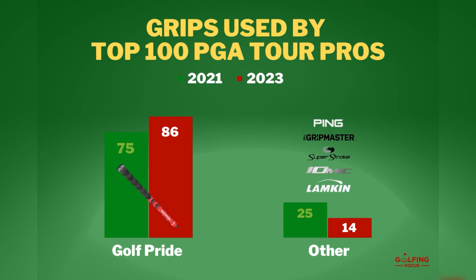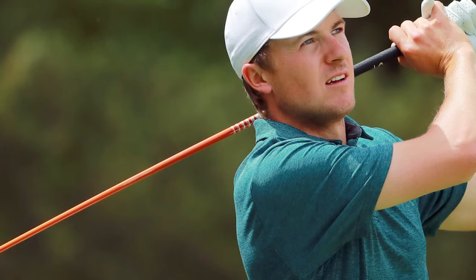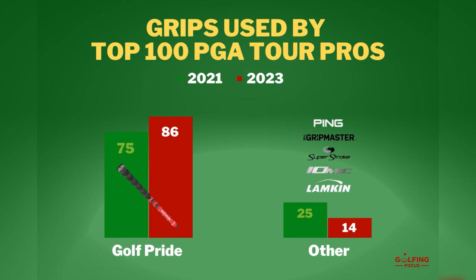The top 100 PGA Tour pros have a noticeable preference for Golf Pride golf grips, with 86% choosing them. Lampkin grips, used by Tony Finau and Justin Rose, are the next most common, chosen by six. Iomic grips are picked by four pros, while SuperStroke are used by Jordan Spieth and Joel Dahmen. Ping and Grip Master grips are used by only one pro each.